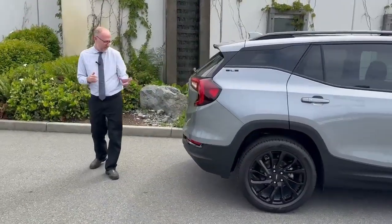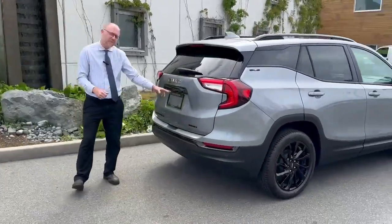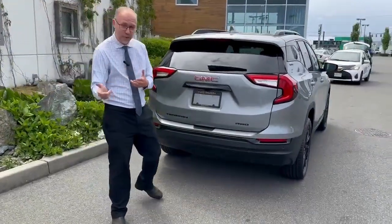Coming around to the back here we've got a rear park assist and your backup camera, so again you're not going to run into things that you can't see.